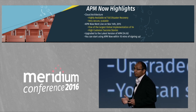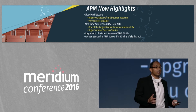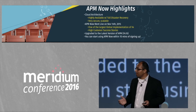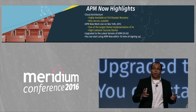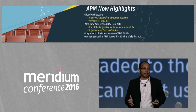We went live with APM Now on November 14th of last year, and we're very happy to share that we're one of the largest implementations of version 4. Along with APM Now, we released Management Console. What is Management Console? Management Console allows all our APM Now customers to have a much better experience in the cloud.